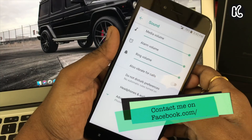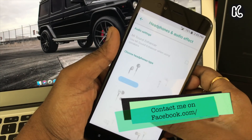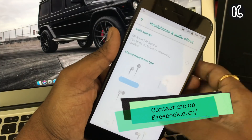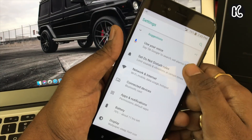Inside Sound settings, there's a new option called Headphones and Audio Effect. Here you can customize your headphones to get better sound quality. It's a very neat feature and I need to test it further.